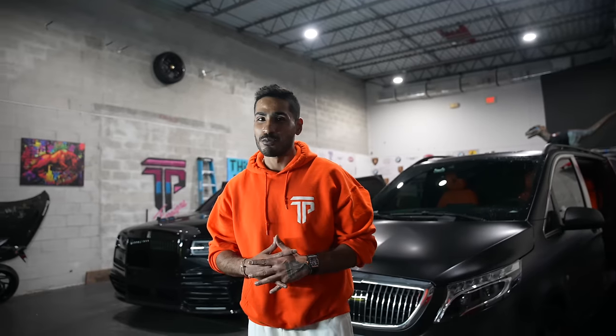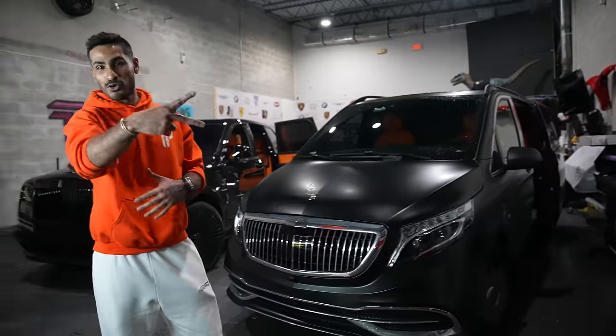I was just on a private jet with Aiden Ross earlier this week to go deliver a Trackhawk and a Richard Mille to Kaisen for his birthday — super dope trip. We're back now.